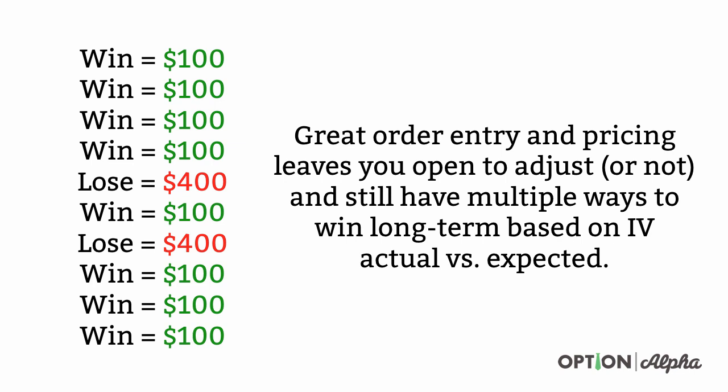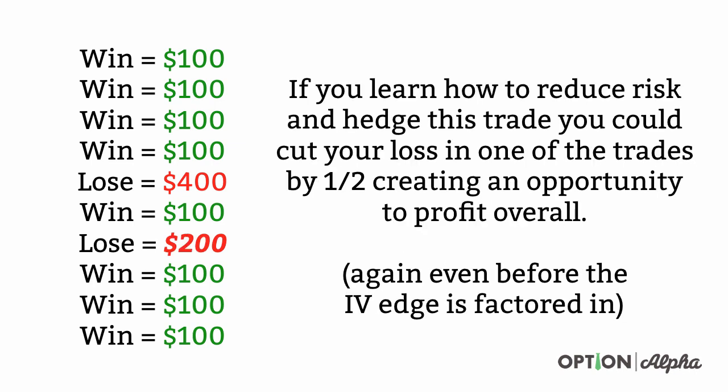We also know that if we can cut some of our losers — let's say we can cut one of our losing trades by half by learning how to manage or reduce risk in hedging trades — it creates an opportunity to profit overall. Even in this scenario, if we just cut one trade by half, we are profitable overall even before factoring in the implied volatility edge or even managing or closing trades early. But it all starts by placing and pricing the trades correctly.